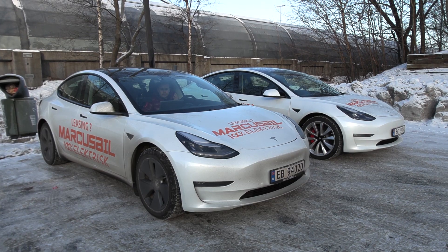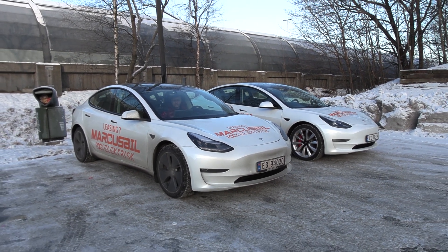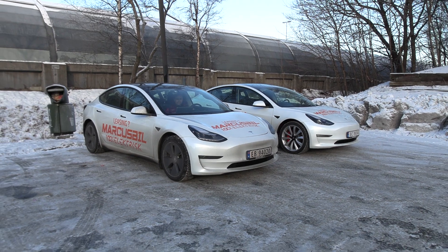We are now outside of Circle K, or McDonald's at Furuset, and today we're going to do a side-by-side test between Tesla Model 3 Performance that I'm sitting in and Tesla Model 3 Long Range that Chris is sitting in.